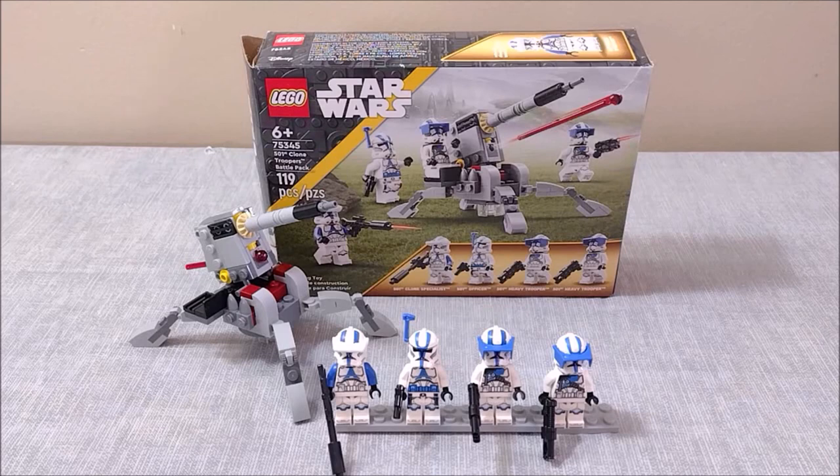What is going on guys, it's Acorn Man back with another LEGO Star Wars review. In today's video we're going to be talking about the 75345 501st Clone Troopers Battle Pack, just released on January 1st, 2023, with 119 pieces and retailing for $19.99.